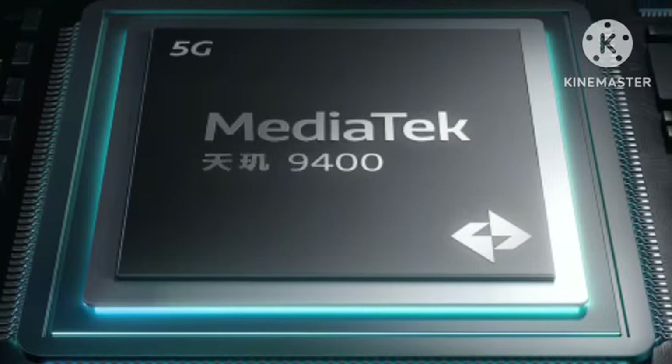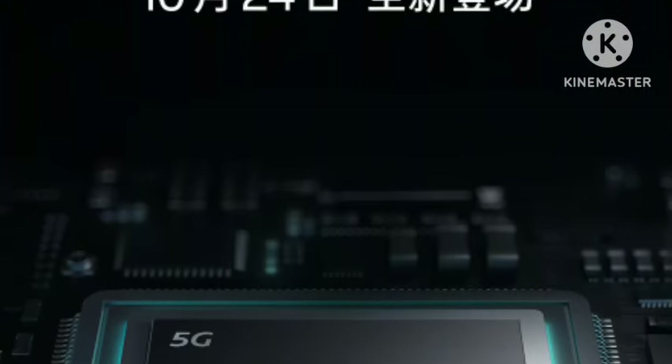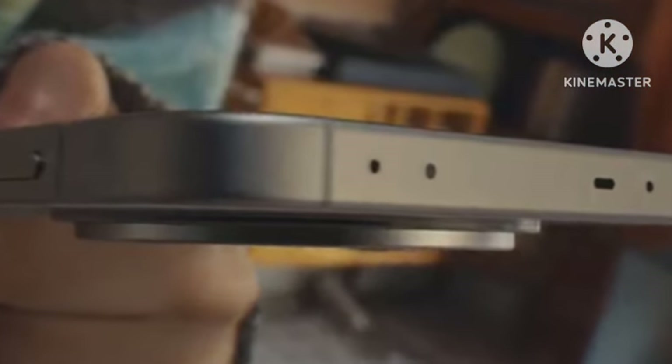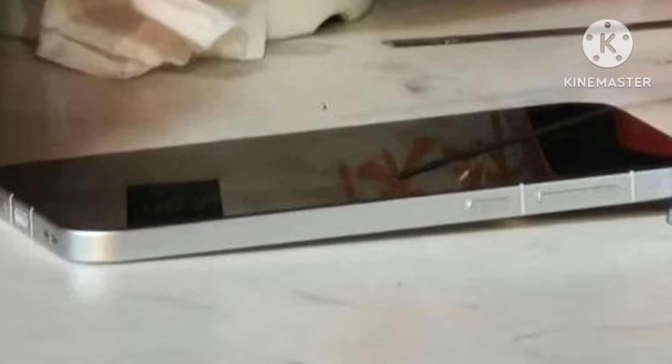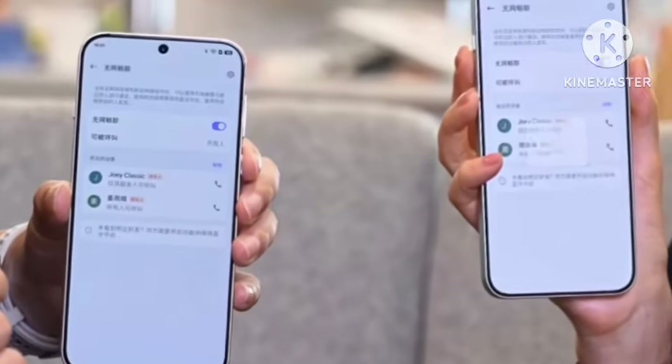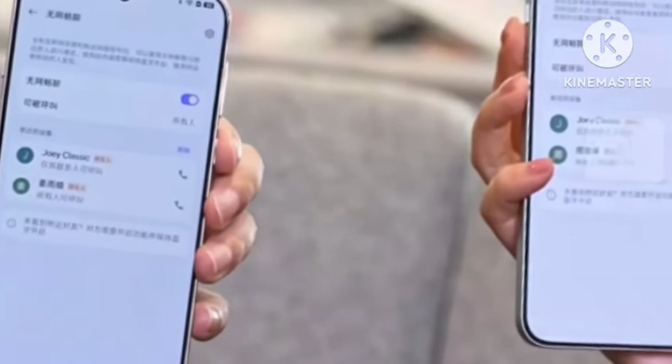You're getting the Dimensity 9400 processor, the flagship chipset from MediaTek, along with a 5700 mAh battery. The camera also looks really positive. Everything really looks great — this is definitely a must-purchase and one of the flagship mobiles from the Oppo Find X8 lineup.